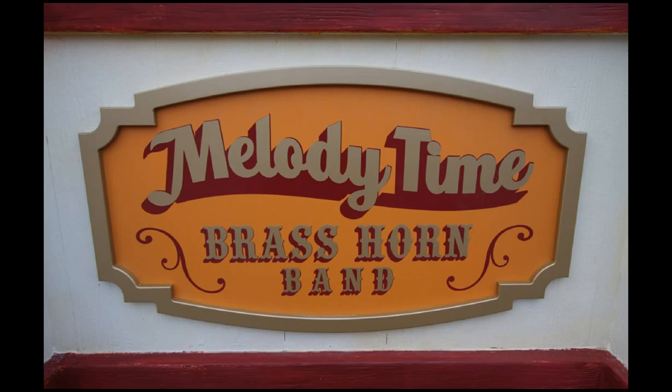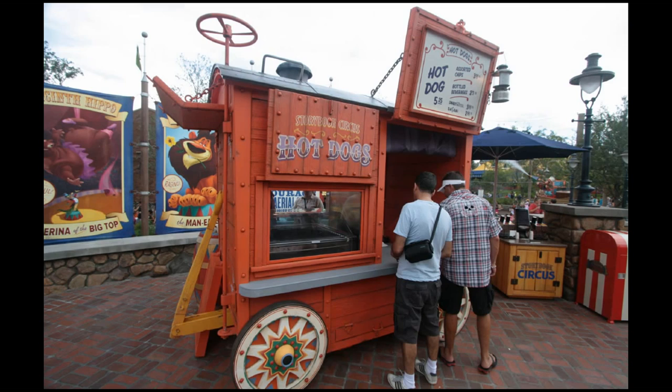Part of this front facade to Pete's Sideshow is this Melody Time brass horn band, which is a reference to the 1948 Disney movie Melody Time.